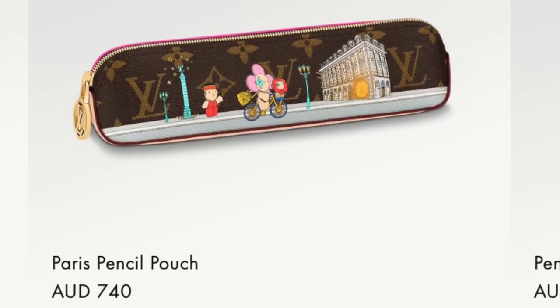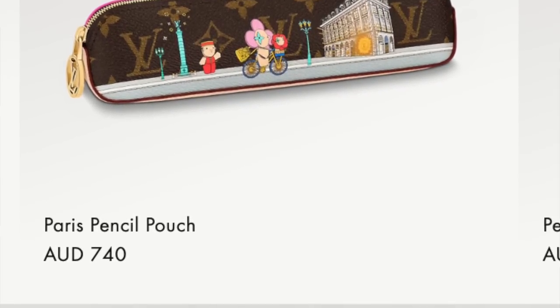If you want to go for a limited edition one, the Paris pencil pouch is $740. Not too bad in price, honestly.